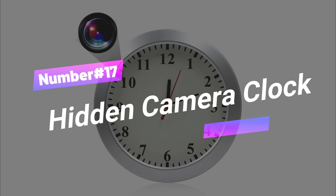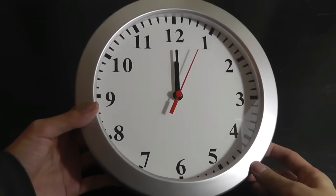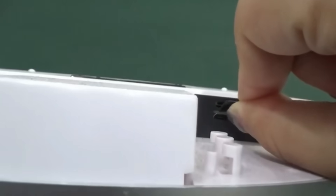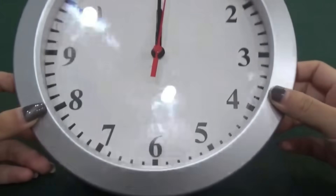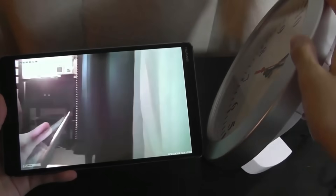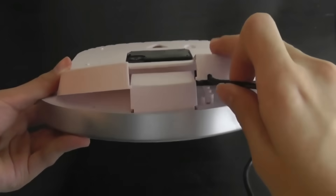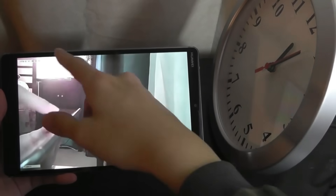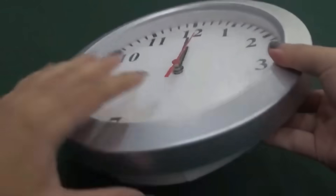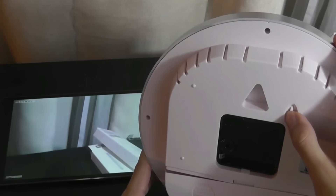Number 17: Hidden Camera Clock. Wall clock cameras are a discreet way to monitor a room, designed to blend into any decor, making them ideal for home or office use. These cameras can be set up in minutes by inserting an SD card and can be powered by a power adapter for 24/7 surveillance. They offer 2-megapixel high-resolution video with a wide-angle lens, effective even in low light. The cameras also have a built-in microphone, allowing recording of even whispered words in medium-sized rooms, with recordings stored on removable microSD cards.